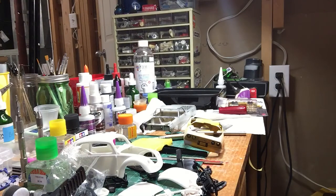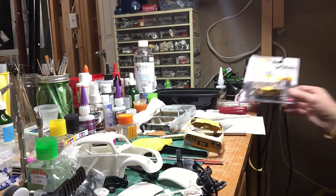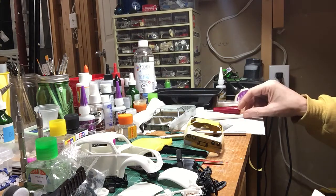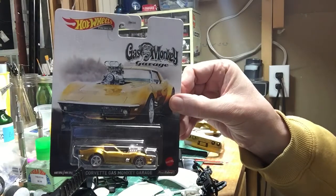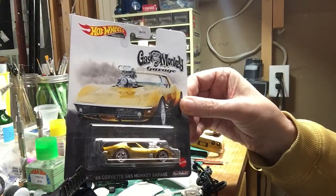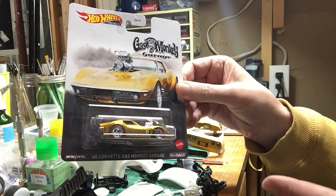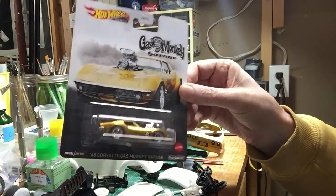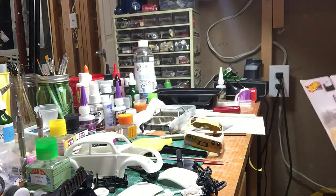I just wanted to let you know that I did indeed get it. I'm not much of a die cast guy, but I do have a handful of Hot Wheels and stuff that I got as a kid. When this one came out I had to get it though — this was the Gas Monkey Garage Corvette. Richard Rawlings built a car and they built a Hot Wheel to mimic it, and this is the Hot Wheel.